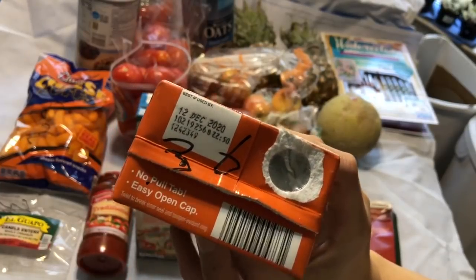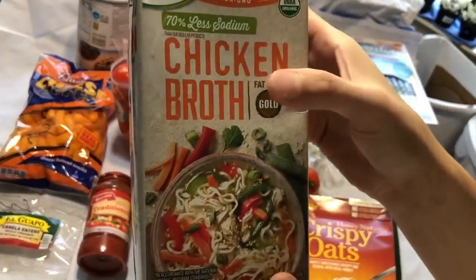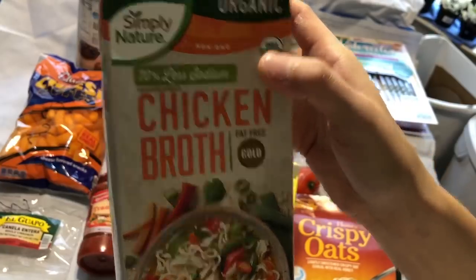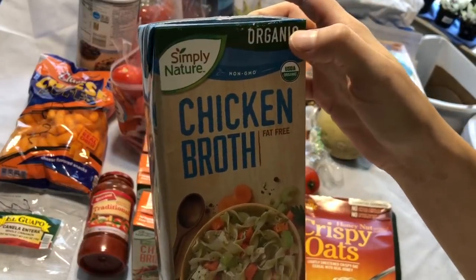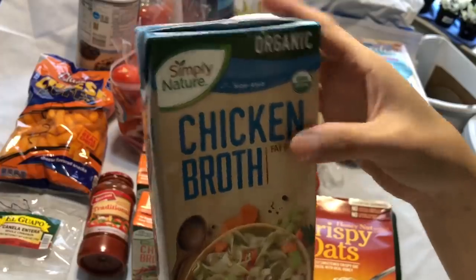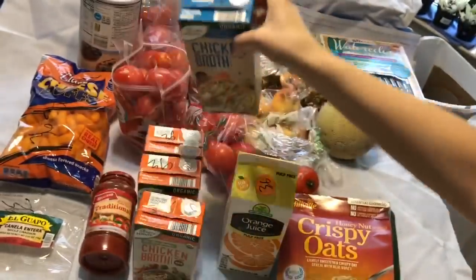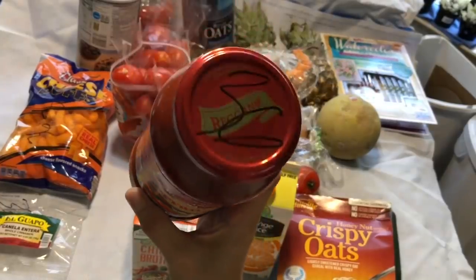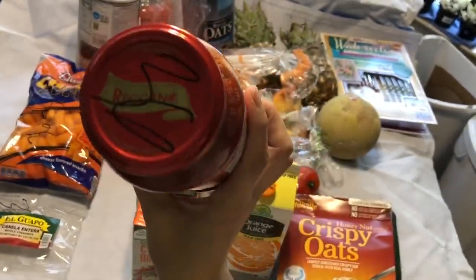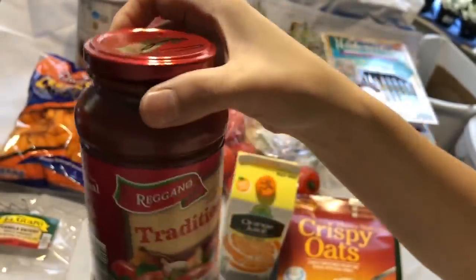Pero expired pa to ng next year pa mag-i-expire. Matagal pa. So tatlong ganitong 70% less sodium, and isang organic — lahat sila organic. Pero ito fat free naman. And ito next year pa rin mag-i-expire. Wala rin siyang takip. And then pasta sauce — mag-i-expire siya in two years pa. 2021 pa siya mag-i-expire.